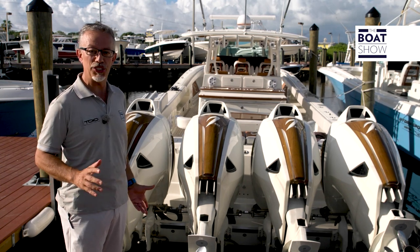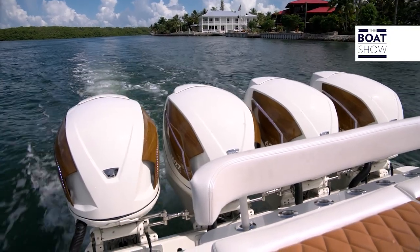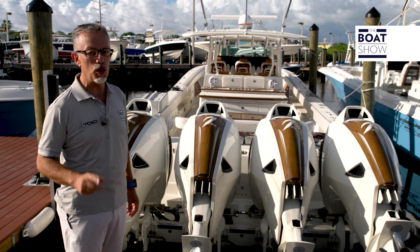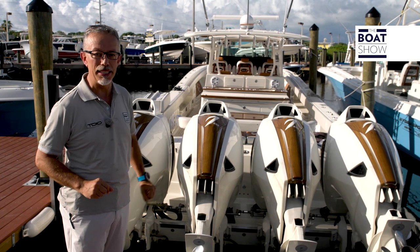A Seven Marine outboard engine is an object that is amazing, not only for its size but also for its look. It is fascinating and technical. They have built countless versions, personalized and colorful, even illuminated. But it is not its look that makes it unique, but rather its power — 627 horses.